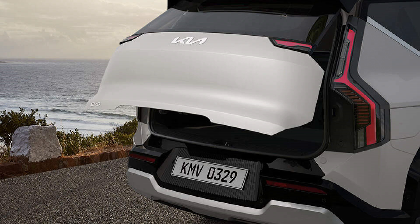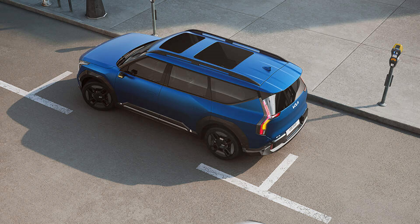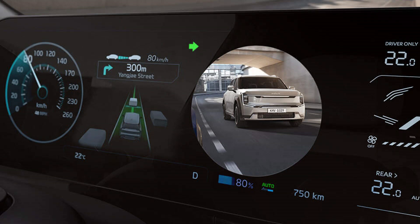The blind-spot collision avoidance assist system enhances safety by detecting vehicles in the blind spot and warning the driver. In critical situations, the system can even intervene with automatic braking to prevent a collision. The blind-spot view monitor provides a clear view of the blind spot area when the turn signal is activated, allowing the driver to change lanes with confidence.